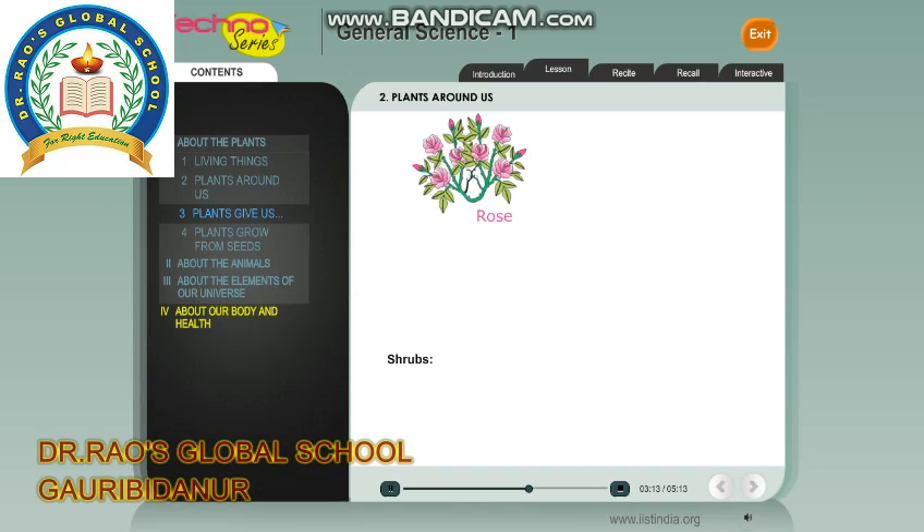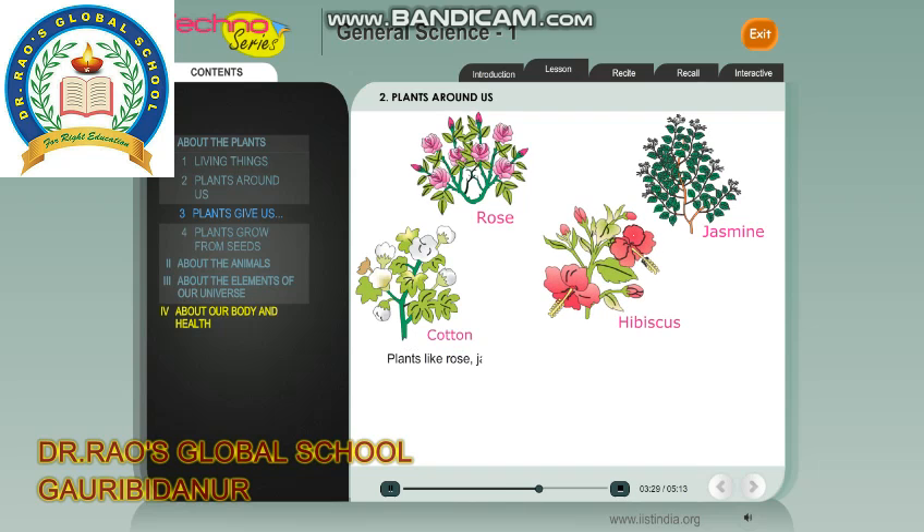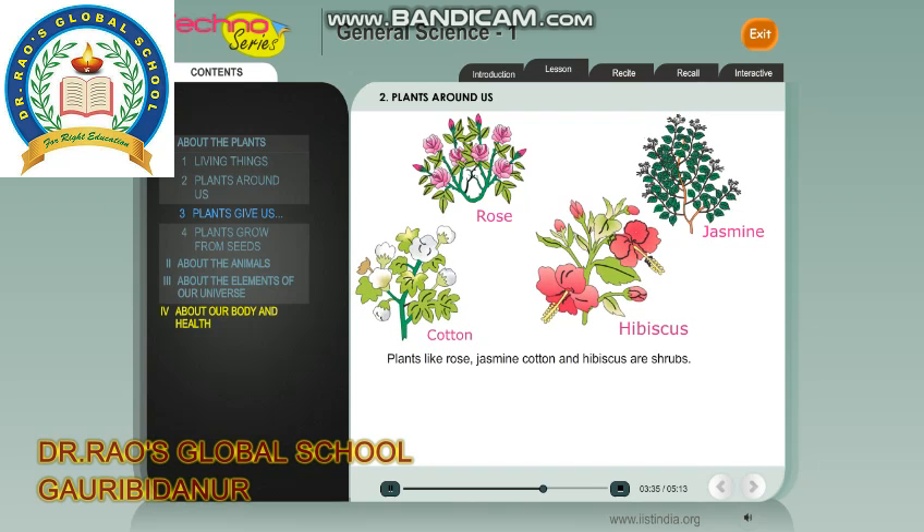Shrubs: Some plants are smaller than trees. They grow like a bush but they are not as strong as trees. Plants like rose, jasmine, cotton and hibiscus are shrubs.